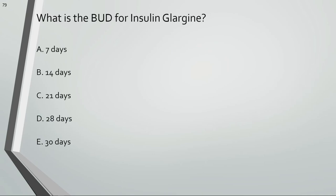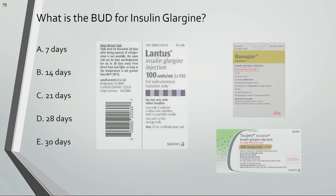What is the beyond-use date for insulin glargine? The beyond-use date is 28 days.